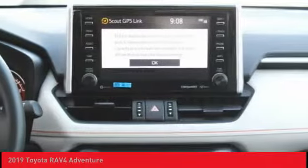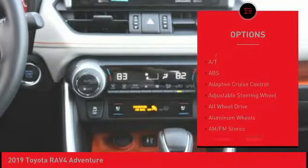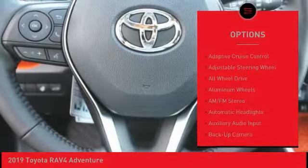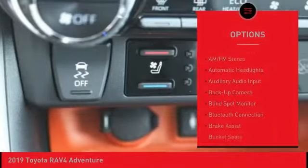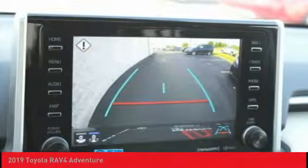Here are some of this vehicle's great options: lane departure warning, backup camera, traction control, keyless entry, all-wheel drive, power lift gate, steering wheel audio controls, stability control, anti-lock braking system, and Bluetooth.